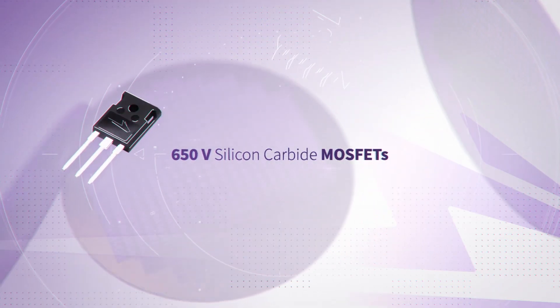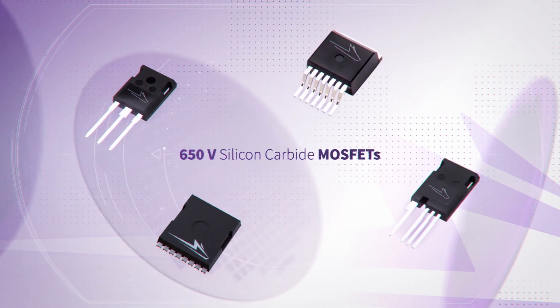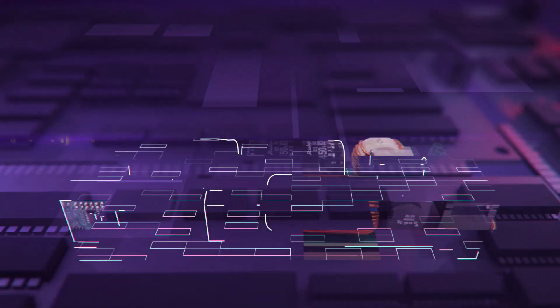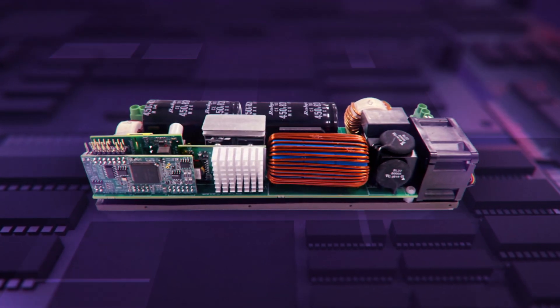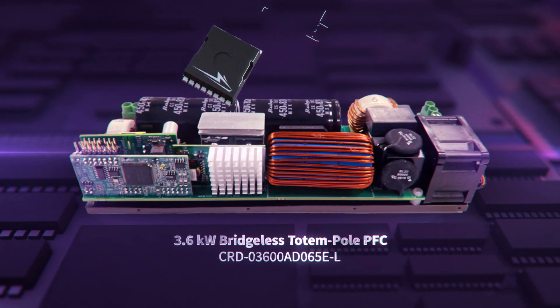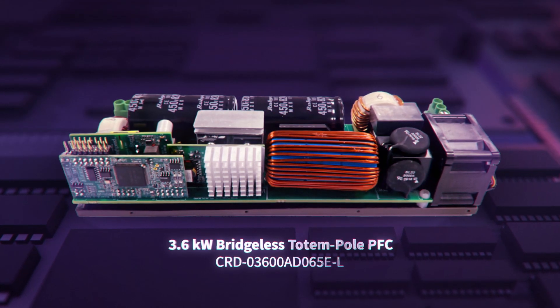And fittingly, it's Wolfspeed's 650-volt silicon carbide MOSFETs in a TO package that provides a simple, elegant solution to it all. In fact, it's the very heart and soul of our latest reference design — the 3.6-kilowatt bridgeless totem pole PFC — and our MOSFET fits in deftly right there.